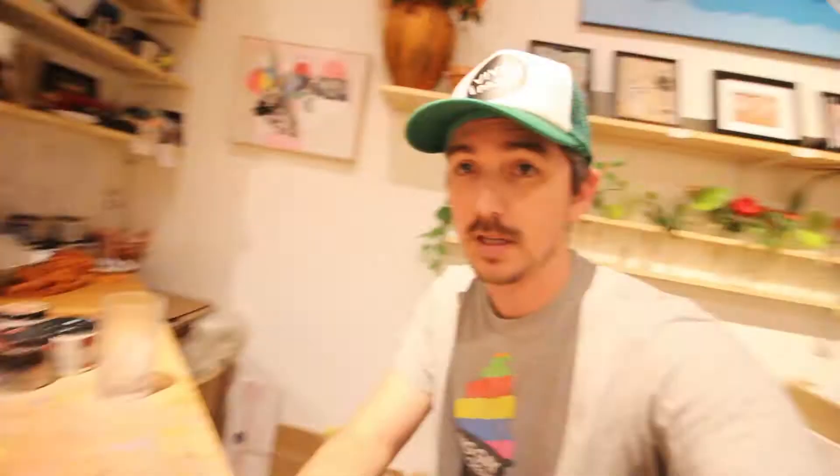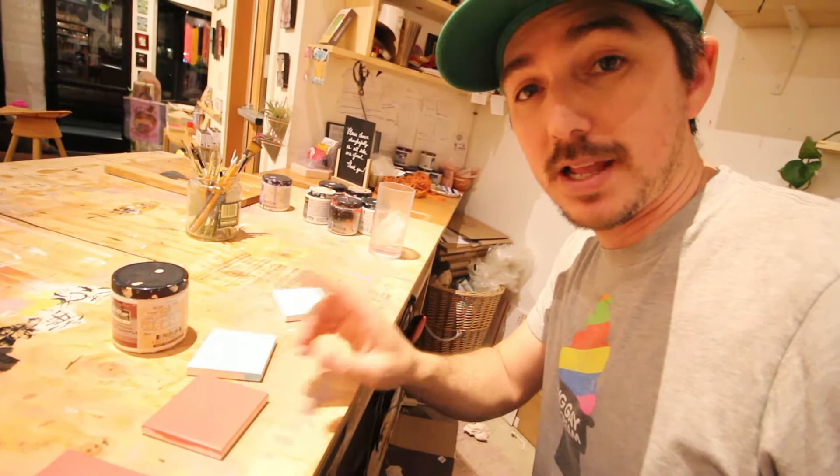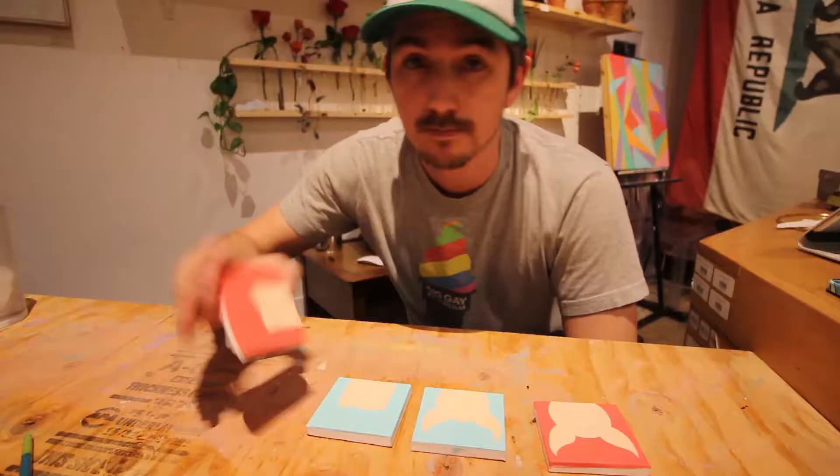Before I start working, I need to get some food because you gotta have fuel for your body to do good work. But before I go, I have these mini canvases I'm going to work on for a minute. That way the paint will dry while I'm out eating. That's what we call time management.